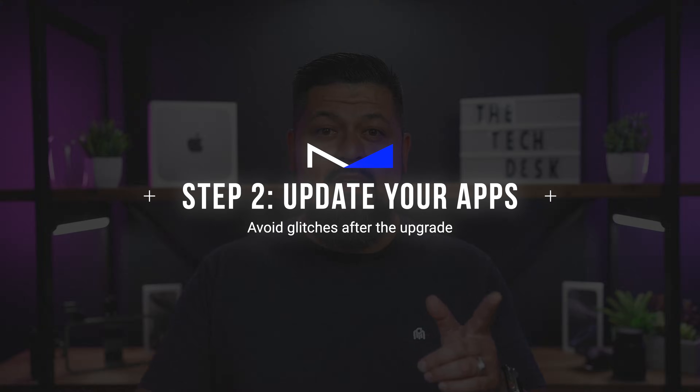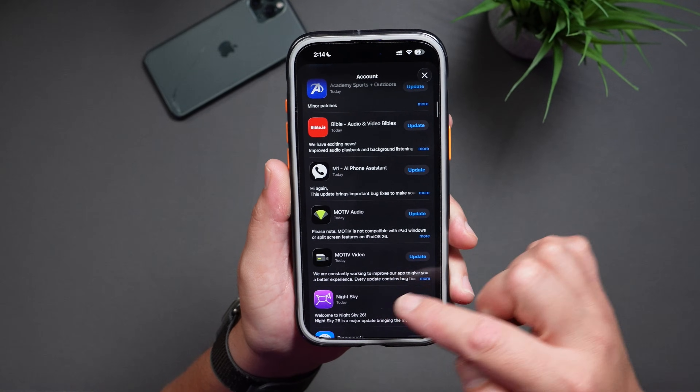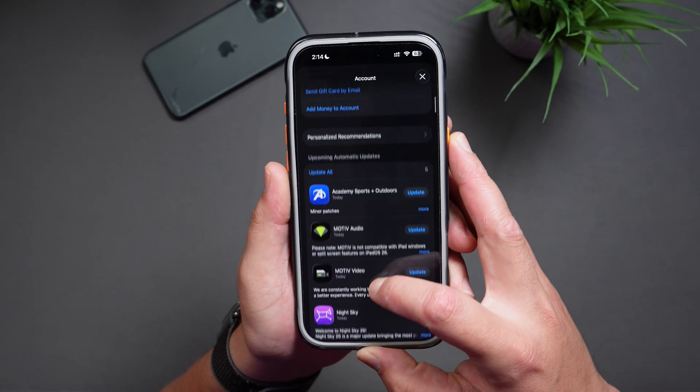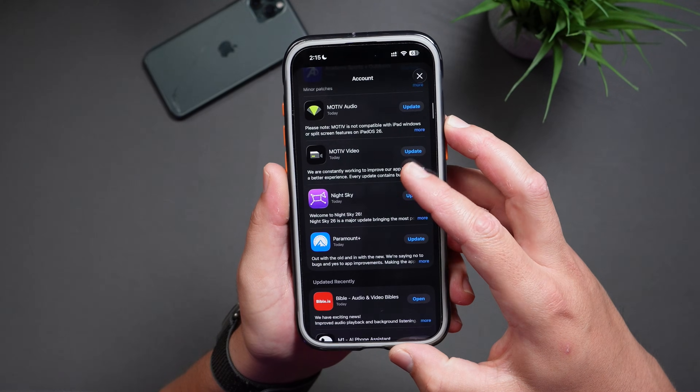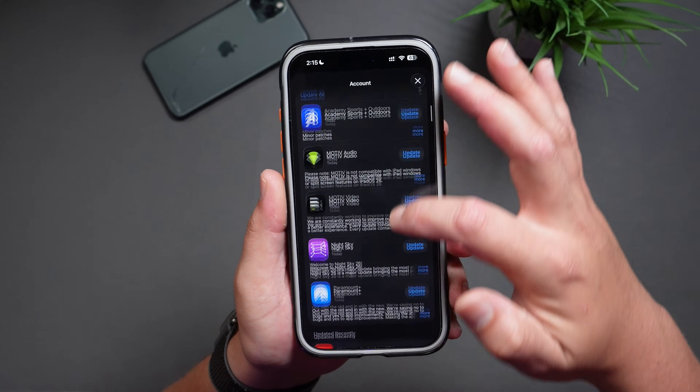Tip number two: update your apps. Running older versions of apps on a brand new iOS release is one of the easiest ways to run into glitches, crashes, or weird bugs. Even if you let your apps update automatically, I like to do a manual check before a big iOS update, just to be safe. Open up the App Store, then tap on your profile icon at the top right. Scroll down and you'll see apps with pending updates. You can either update individual apps one by one, or just tap 'Update All' to get everything at once. Also, scroll to the top and pull down to refresh the page — sometimes more apps will pop up needing updates.